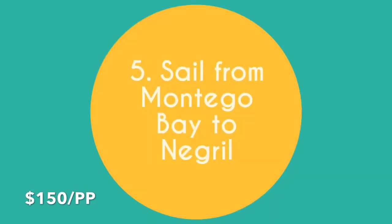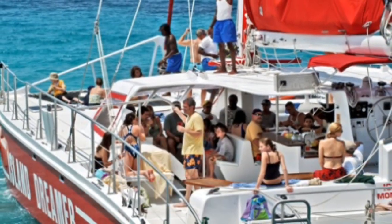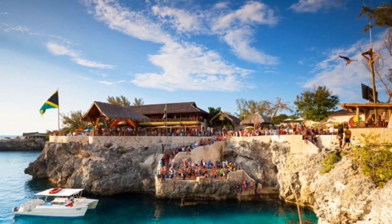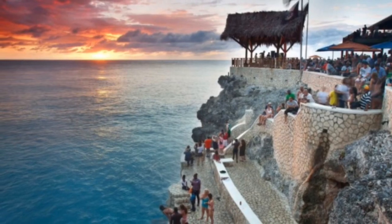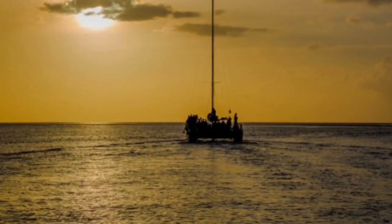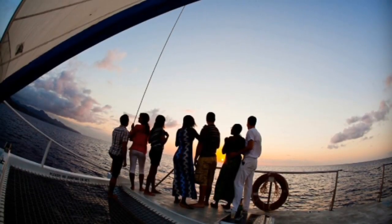Sail from Montego Bay to Negril. If you're looking for a quintessential island excursion, look no further than the Island Dreamer Catamaran Cruise from Montego Bay to Negril, where you'll get a great look at the scenic coastline. Before heading back, you'll stop at Rick's Cafe, one of the most popular bars on the island, and get to watch the world-famous cliff divers. Once you've had your fill of swimming, snorkeling, and exploring, you can enjoy free drinks all the way back to Montego Bay while gazing at breathtaking sunsets. You get a lot of enjoyment out of this one — lots of local experiences and just a whole lot of fun.